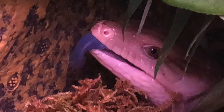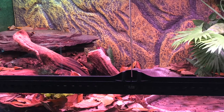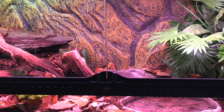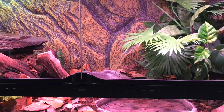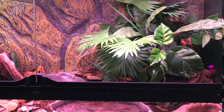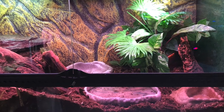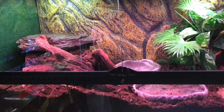They use that tongue as a defense mechanism. But this is the enclosure I built her — it's like a 40 breeder, same footprint as a 40 breeder, just front opening. I gave her lots of places to hide. It's bioactive, so her enclosure has been set up for quite some time with some isopods and springtails.